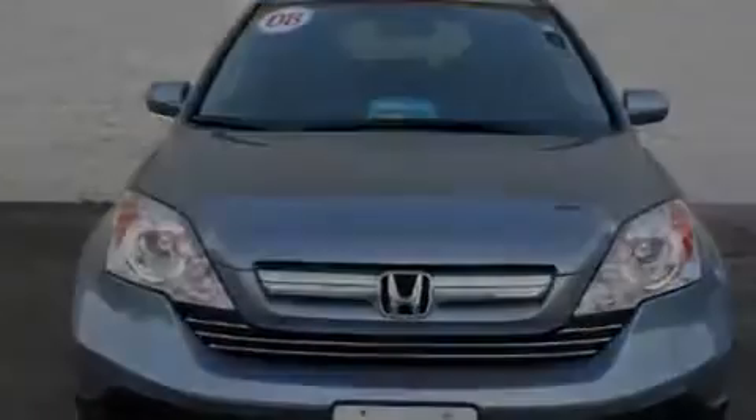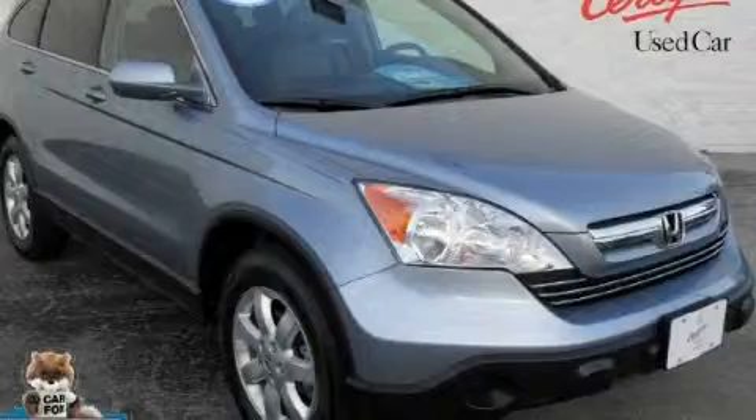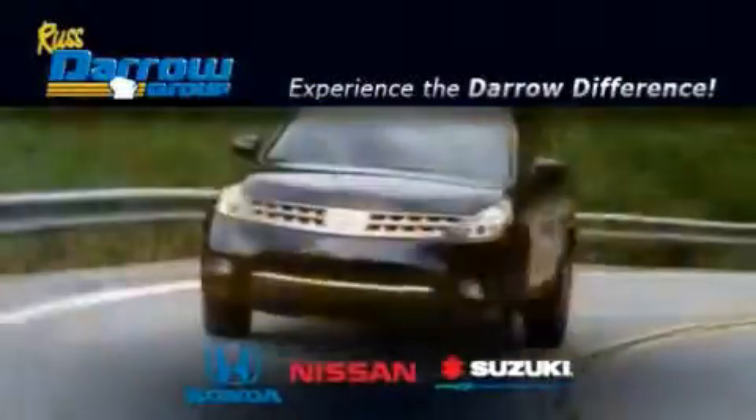Contact us today to schedule your opportunity to see this automobile in person. Get the Darrow difference today, only at RustAero Honda Nissan Suzuki.